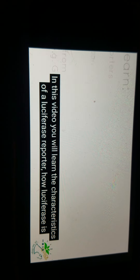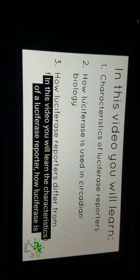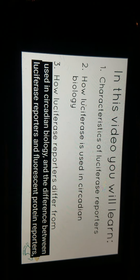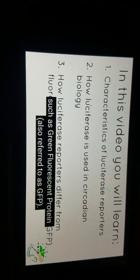In this video, you will learn the characteristics of a luciferase reporter, how luciferase is used in circadian biology, and the difference between luciferase reporters and fluorescent protein reporters, such as green fluorescent protein, also referred to as GFP.